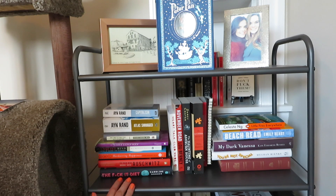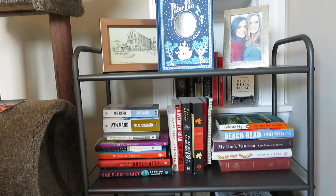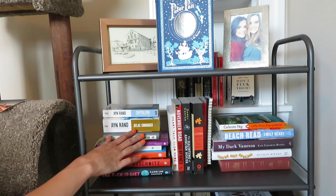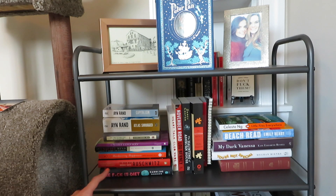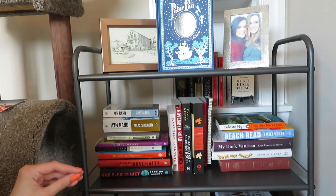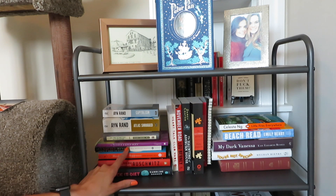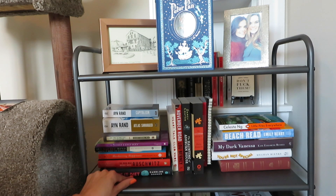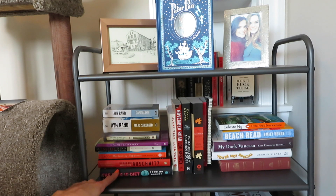Right here are books I have not read yet but want to get to. I have Ayn Rand's Capitalism: The Unknown Ideal and Atlas Shrugged — these were given to me at a luncheon in college for free. Don't Sweat the Small Stuff — a birthday gift from my boyfriend, I've read a little but want to read more. The Five Love Languages by Gary Chapman. An Unquiet Mind: A Memoir of Moods and Madness — about a woman who struggled with bipolar disorder. Hardwiring Happiness by Rick Hanson, and The Man Who Broke into Auschwitz.